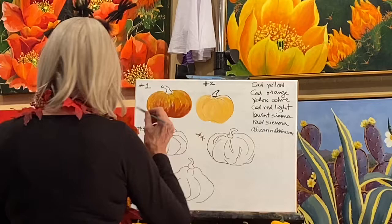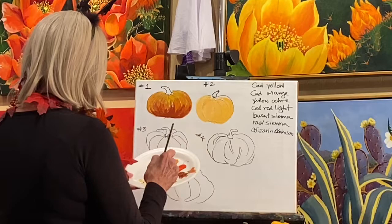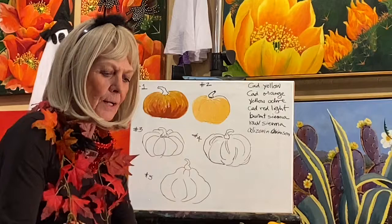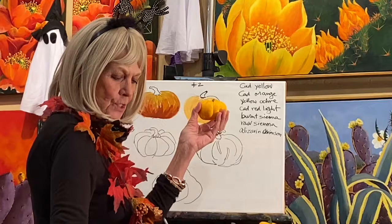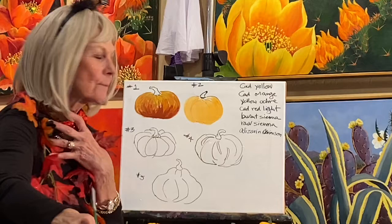This is pumpkin number two, which I think is really more of Yellow Ochre, Cadmium Yellow, and even a touch of Cadmium Orange. I got pretty close to that, but you can judge for yourself, play with it a little bit more. Maybe I have a little bit too much white in it. Of course, I have a white background. So that's pumpkin number two.